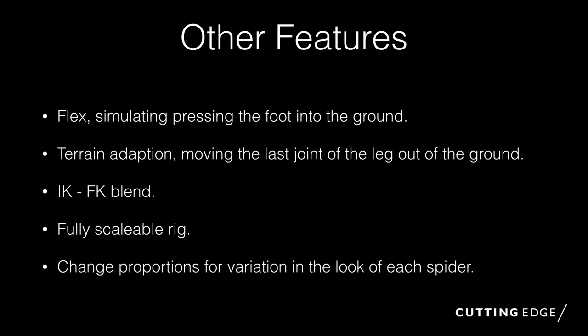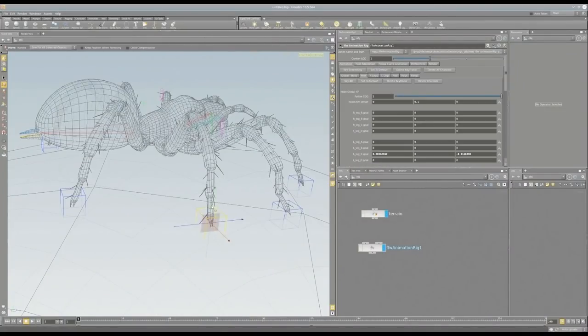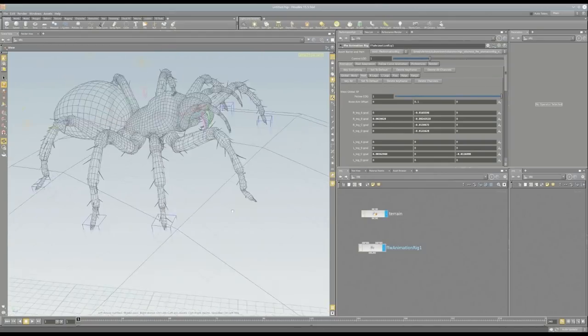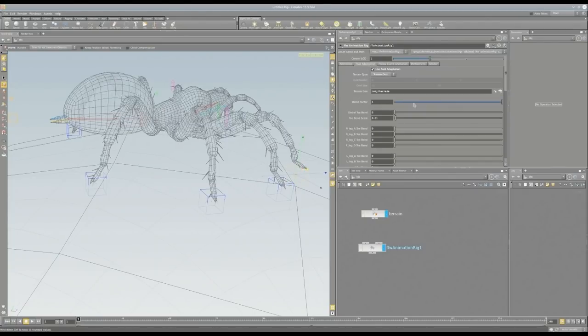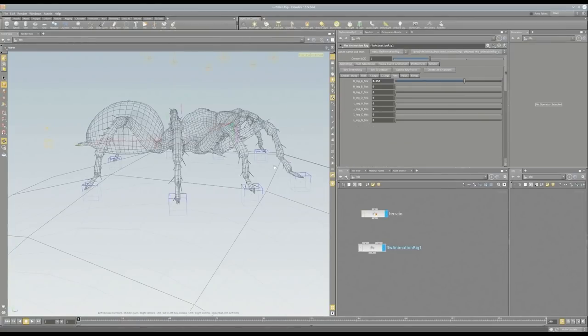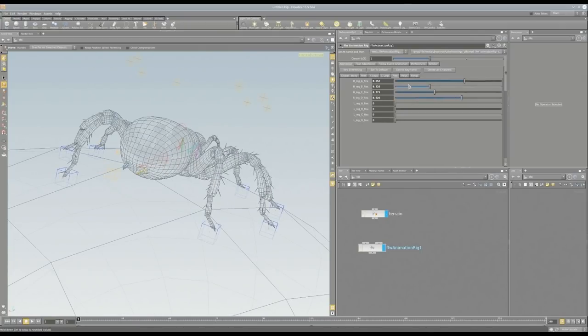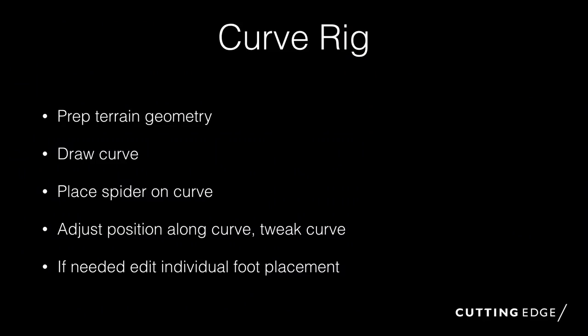Other things we had in the spider rig were flexing, terrain adaptation, blends, FK/IK blends, proportional changes, scales, and all this kind of thing — fairly standard stuff for a rig. We've got interpenetration solves: we run some intersection things and push that back up to the top level of the rig. We could do that stuff, and we've got flexing so the spiders can flex their legs and other secondary animation like that.